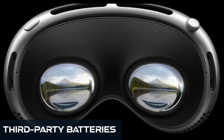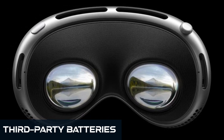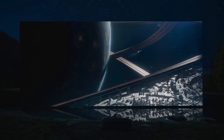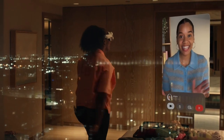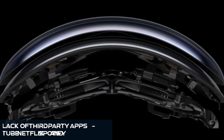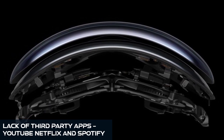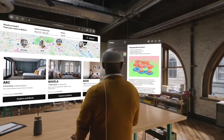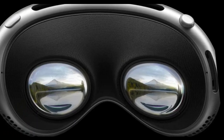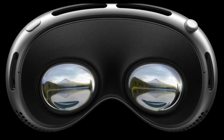Number 4: Third-party batteries. Despite hopes for extended battery life, swapping out the Vision Pro's battery isn't an option. The proprietary connector and lack of a built-in reserve battery mean users are tethered to power sources for long sessions. Number 5: Lack of third-party apps like YouTube, Netflix, and Spotify. While there's a growing library of bespoke apps for the Vision Pro, these popular streaming services are notably missing. As the platform evolves, we anticipate these apps may find their way to the Vision Pro's app store.